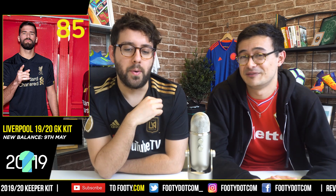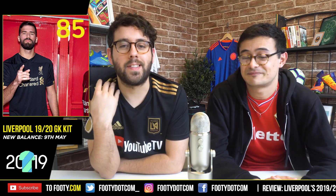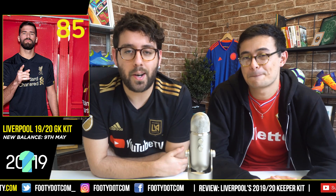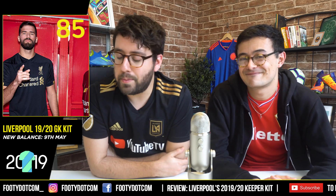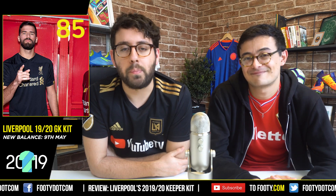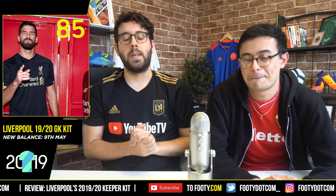Let us know what you make of that goalkeeper shirt. Don't forget to check out the home shirt review as well. We're going to be reviewing all the shirts for next season on footy.com, so make sure you subscribe to our channel if you're a big fan of football shirt culture. Anyway, my name is Steve and this is Phil. See you in a bit.